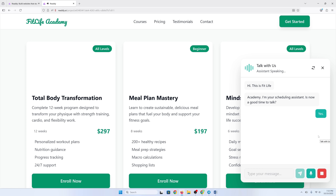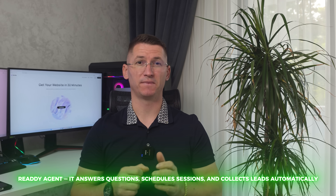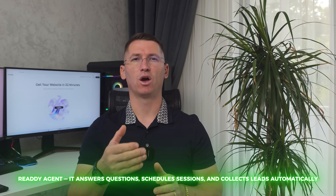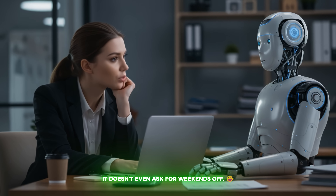Check this out — the website literally talks to my clients. 'How can I assist you today? Would you like information about our services, business hours, or do you want to book, change, or cancel an appointment?' This is the Ready Agent. It answers questions, schedules sessions, and collects leads automatically. It's the assistant I've always wanted, and it doesn't even ask for weekends off.